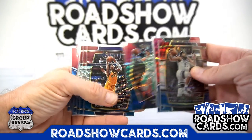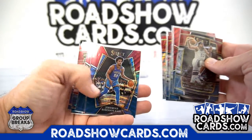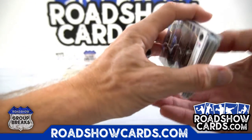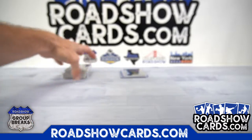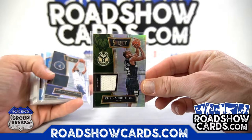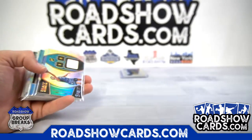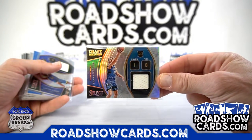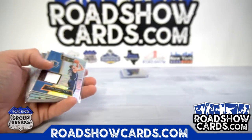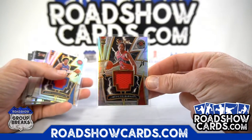LaMelo, Donovan, Trae, Primo, Springer. All right, there you go. Your jerseys and autos, jersey autos: Middleton, Karl-Anthony Towns, Fernandos Missin, Hans Moody, Dirk, Scottie Barnes.